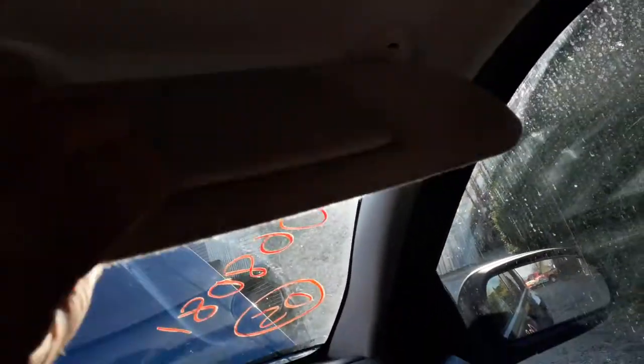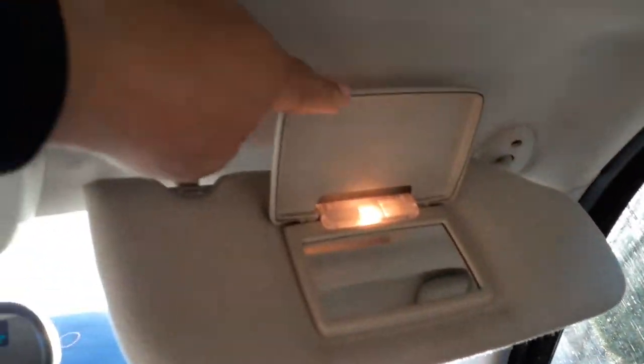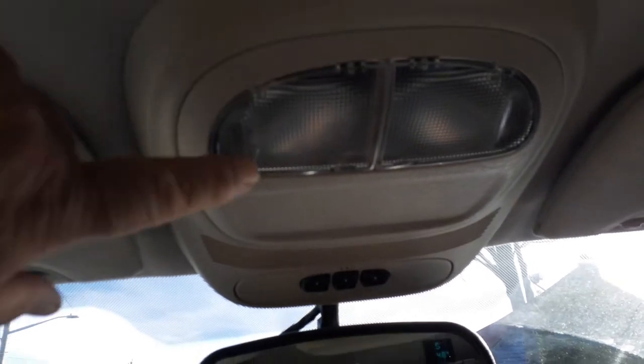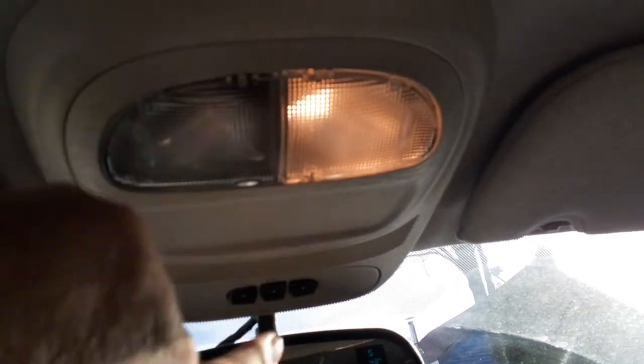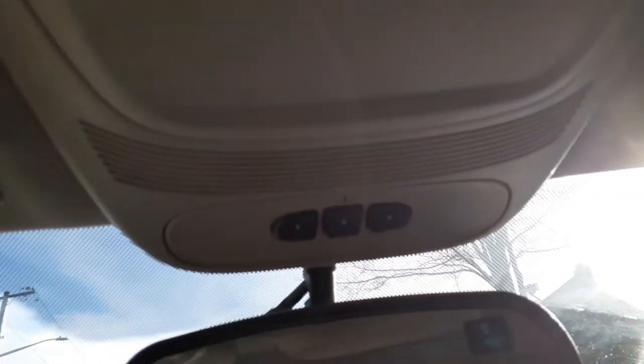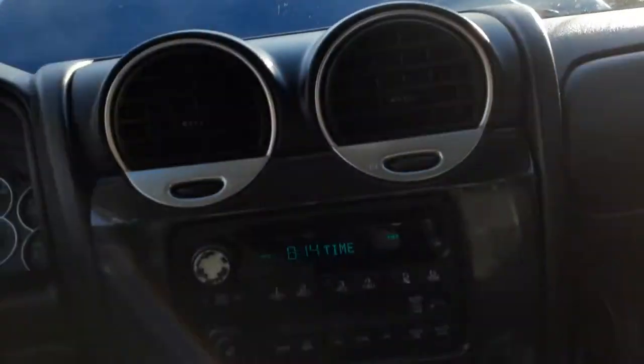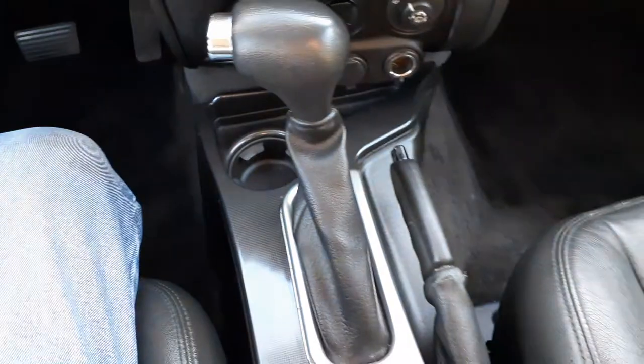Vanity mirrors on both sides. Roof console with lights — they both work. There's your HomeLink garage opener. Shift is all there, it's good.